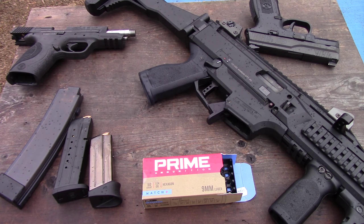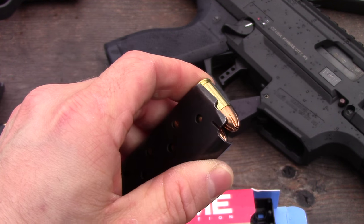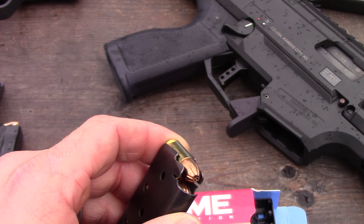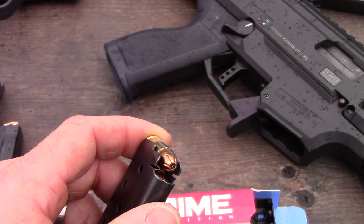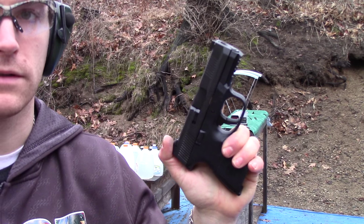Hey everybody, I'm back again today with another ammo test. Today we have some ammunition from Prime Ammunition. This is their 124-grain match hexagon ammo. It has kind of a jacketed hollow point style bullet in it. We have four barrel lengths today: a 3.6 inch, a 4.95 inch, a 7.72 inch, and a 16 inch barrel. It's about 40 degrees and it keeps going back and forth between raining and not raining, so hopefully the chronograph will work. Ten feet, Pro Chrono pal chrono as always. Up first is our 3.6 inch barrel.